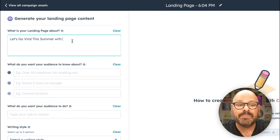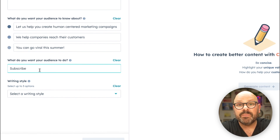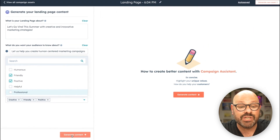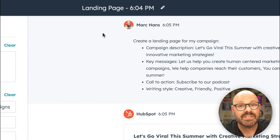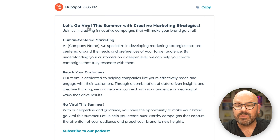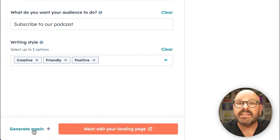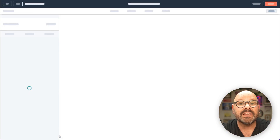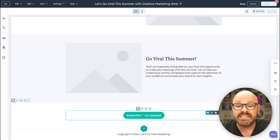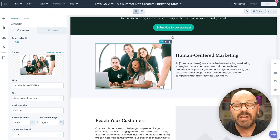I'll tell Campaign Assistant what the landing page is about, then list three things I'd like featured on the page. What do you want your audience to do? We want people to subscribe to our podcast. Finally, select a writing style — we want to be creative, friendly, and positive. We'll click Generate Content, and Campaign Assistant will create a landing page with all of our assets for us in moments. Let's give our landing page a name so we can identify it easily. You can see we've got our title, our three big things we want customers to know, and our CTA. We can click to edit the landing page or click Generate Again to take another stab at the AI. Let's click Edit — it brings us to the landing page editor complete with our headline, tagline, and all of our content, fully ready with a CTA to subscribe to our podcast. I can click the image, replace it with one of ours, and the landing page is taking shape in just a few moments.